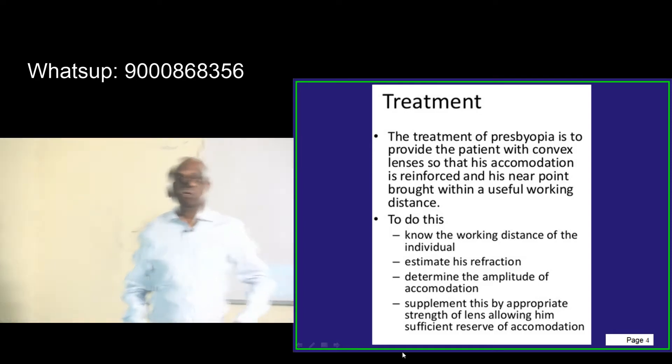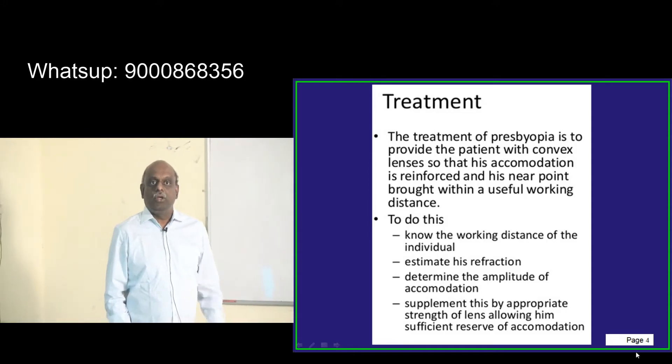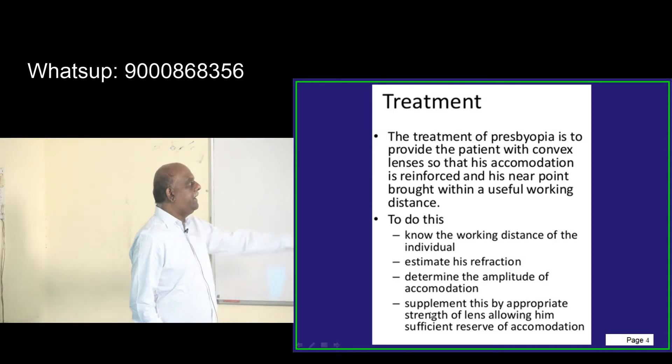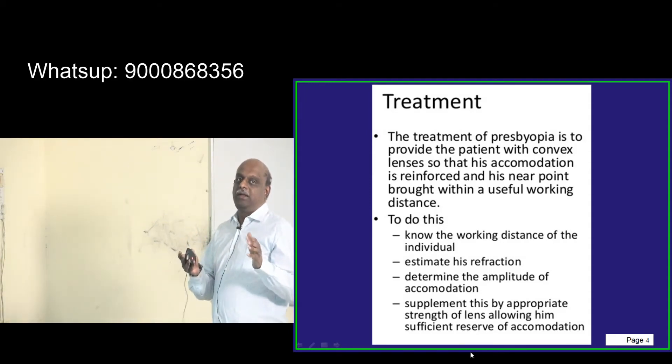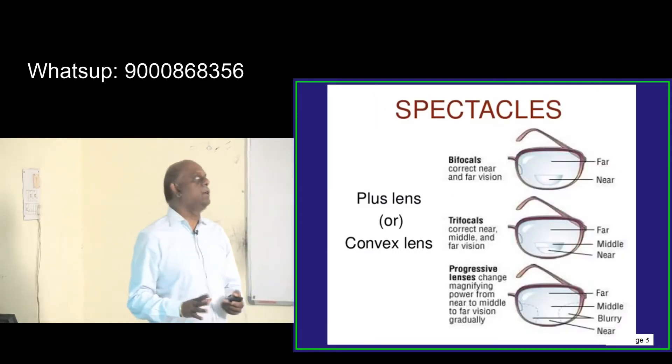To do this, you should know what is the working distance of the individual. You estimate their refraction, you know the amplitude of accommodation, and you supplement this with the appropriate strength of convex lens — convex lens is considered to be the management of choice for presbyopia.